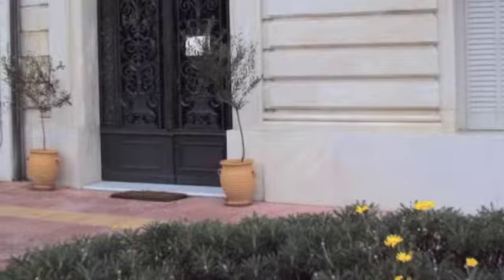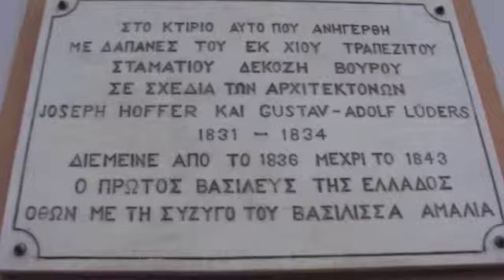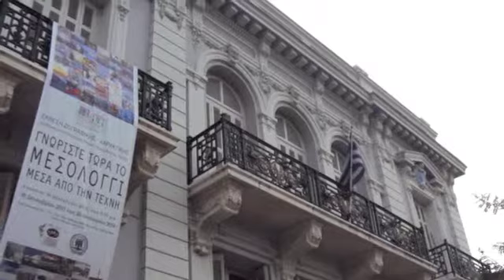The pink old palace part of the museum once belonged to the Thekosi Vourou family, and was the first Athenian residence of King Otto and Queen Amalia from 1836 to 1843. The second, grander-looking building was built in 1859, and is nowadays connected to the old palace by a covered bridge.